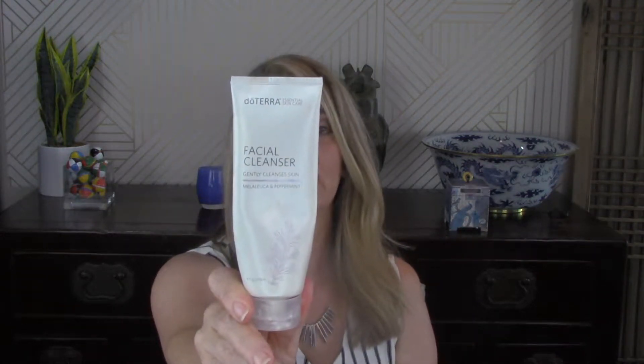A facial cleanser from doTERRA. If you watched my 'Do I Need Help' video purging all of my face, skin, and body care — linked down below for you — you know I have a ton of these. So no need to repurchase; I already have a bunch.